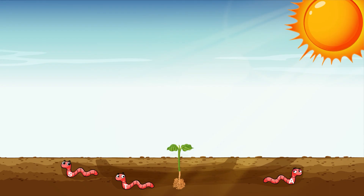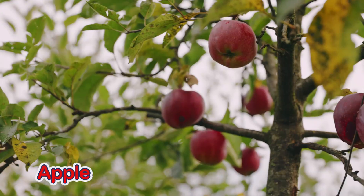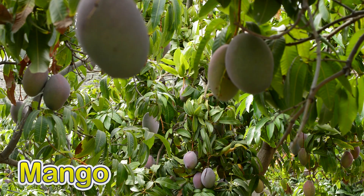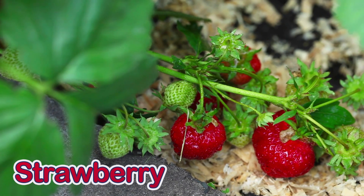Now our plant has all the air it needs to grow. Our plant is growing and growing, getting bigger and bigger. Now our plant is fully grown. Let's look at some fully grown plants together: a banana plant, an apple tree, a mango tree, a watermelon on a vine, a strawberry bush.